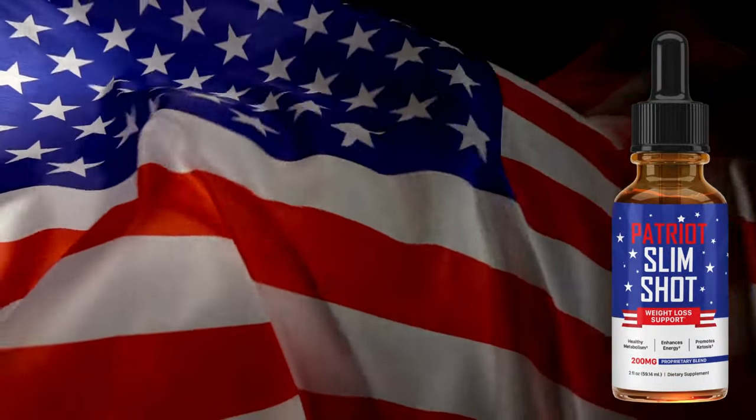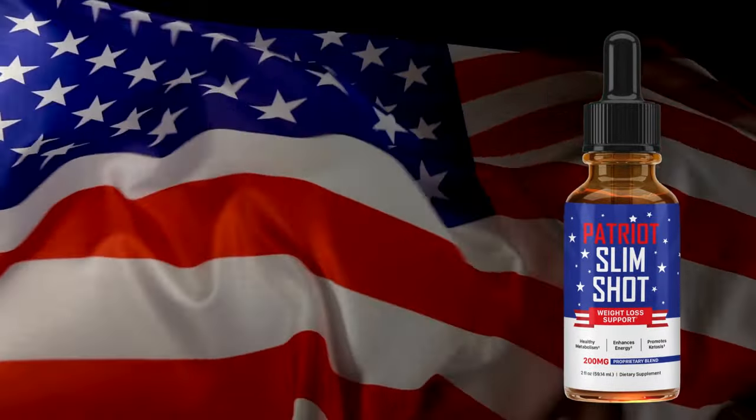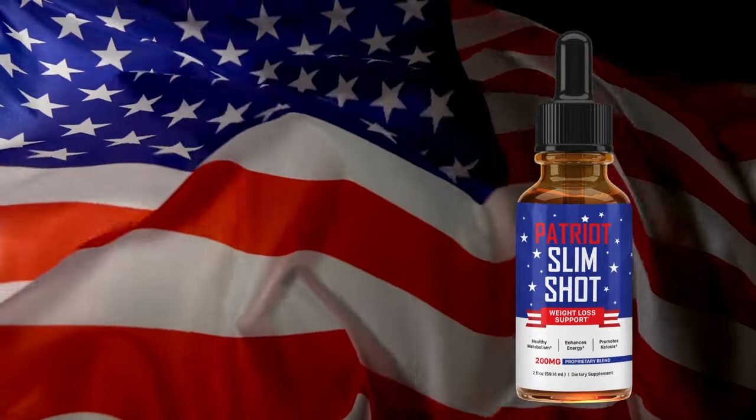Hi, my name is Angeline and today I'll tell you everything you need to know about Patriot Slimshot before actually buying the product. I have some important alerts to share, so stay until the end of the video and I'll tell you.